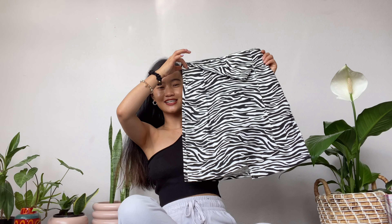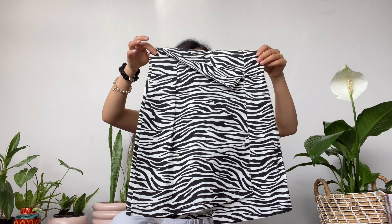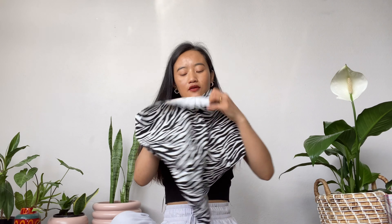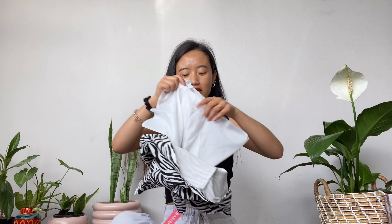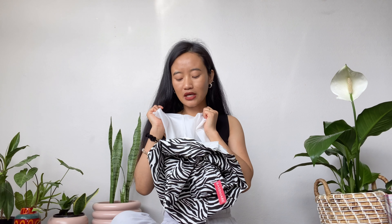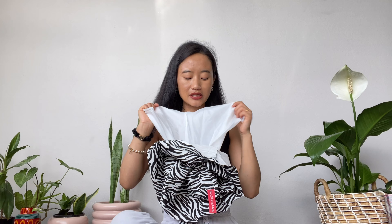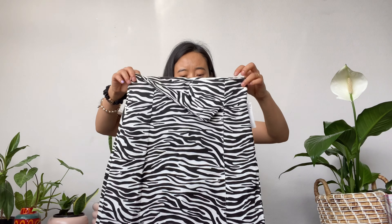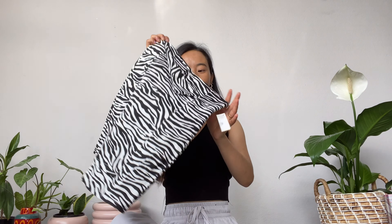Let's move on to another item — another item is a skirt. Ta-da! Oh, zebra! Zebra print is good. I have got underpants from inside, which is really good. I have got like two or three skirts from Basemark Nepal and they all have underpants from inside. I think that is really comfortable when your skirt has underpants from inside — I feel really comfortable.